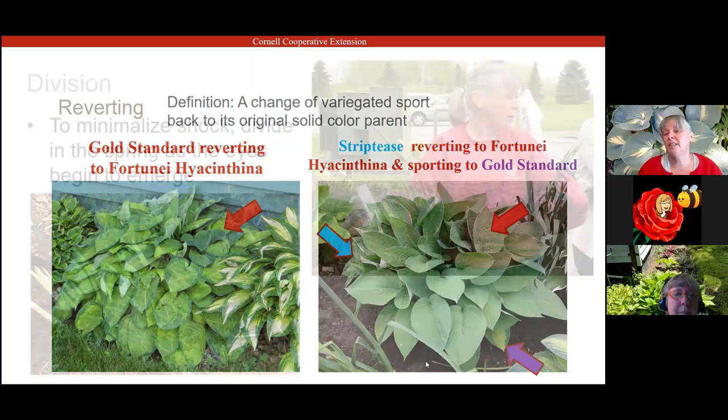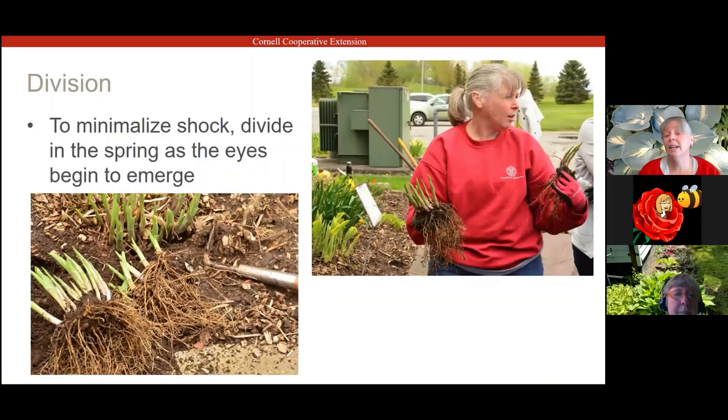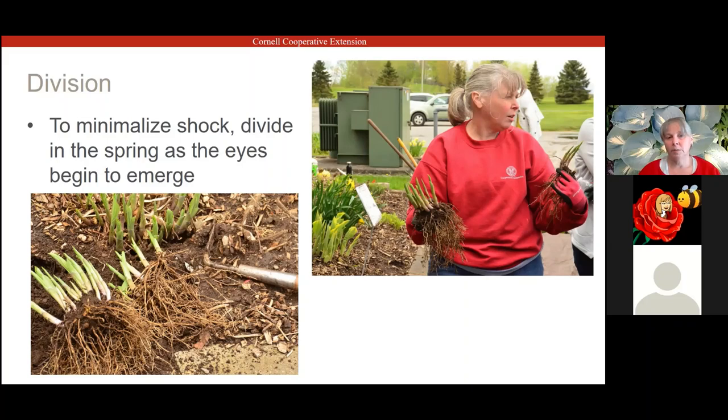Division is the best way to reproduce your hostas. You can also have tissue cultures, but when growers do a tissue culture of a hosta, they tend to grow very slowly — so I prefer something divided off original stock. Hostas are very easy to divide: dig it up, the roots are very fibrous, and you don't have to be very gentle. Take a shovel or a knife, cut right down the center, pull them apart — they divide very easily.